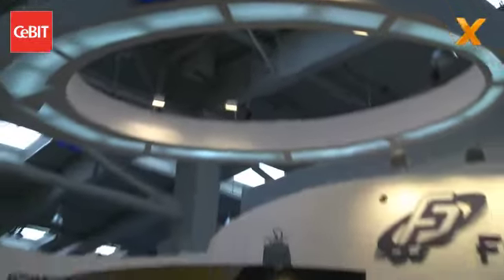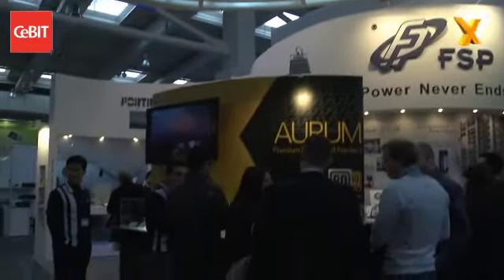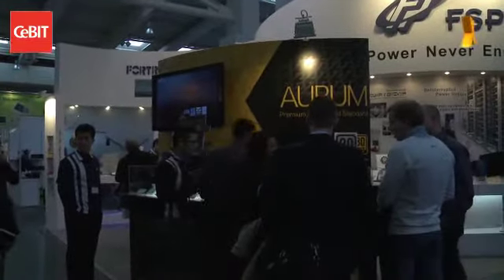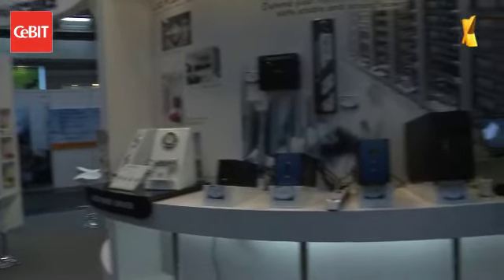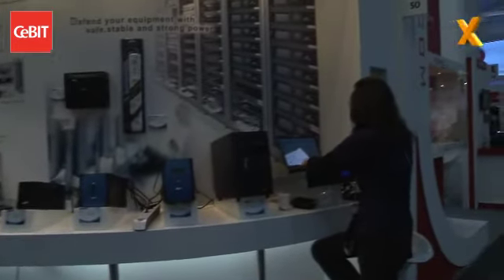I'm Serena. This is the FSP booth. I would like to introduce a little bit about the company this year. I think you can feel our company is very different this year. Most of the time our company colors are green and blue, but as you can see here, we have different colors. And so what does that mean — a change in color, a change in fortune?